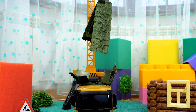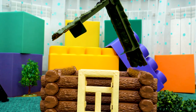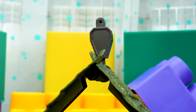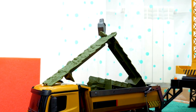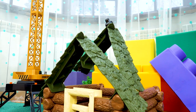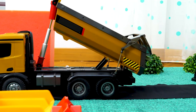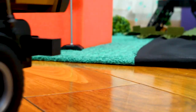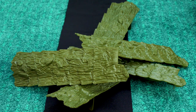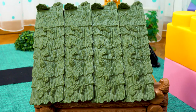Look at how easily the crane lifts part of the roof. The lorry unloads the last piece of the roof. The roof is ready!